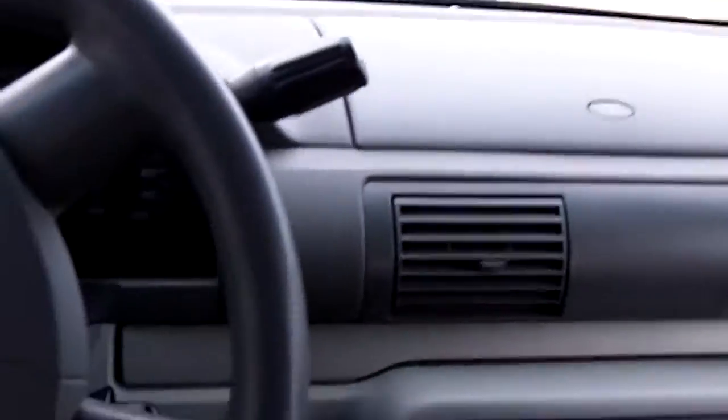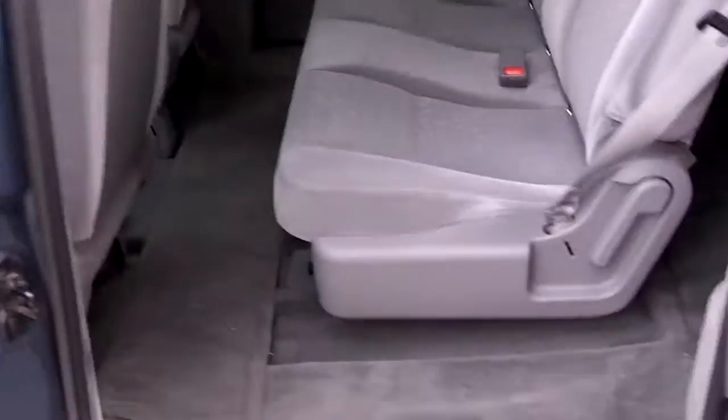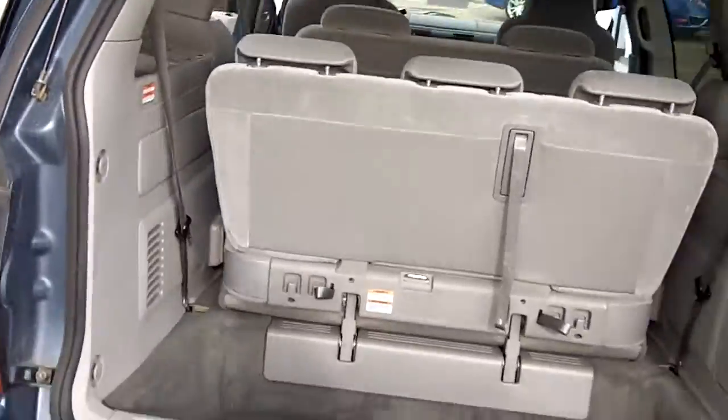I'll give you a quick shot of the tires so you can see there's quite a bit of tread left still. I'm pretty sure I do have two sets of tires for the van.